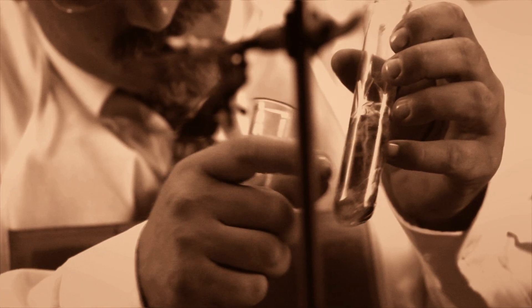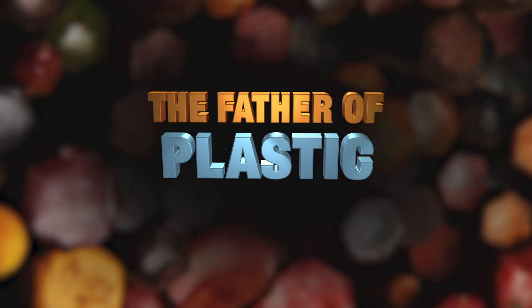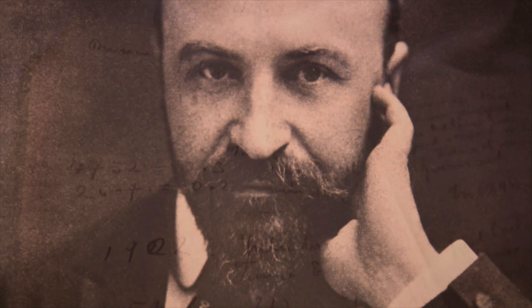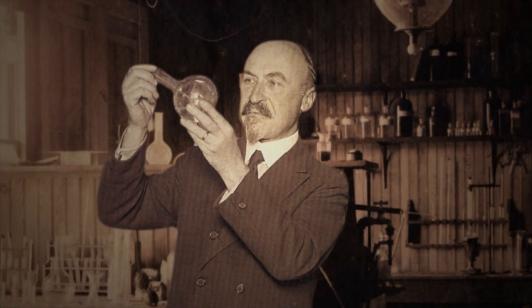One summer night in 1907, this material settled in a test tube in my great-grandfather's laboratory. Leo Baekeland really stands at the forefront of polymer chemistry. Other chemists found a wall. Leo leaned against this wall and found a door.